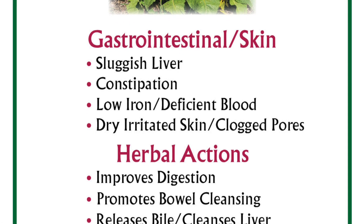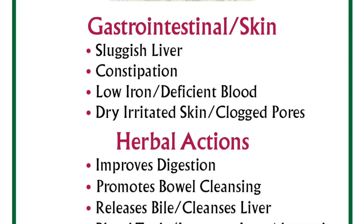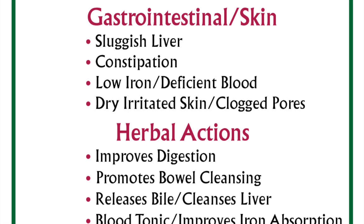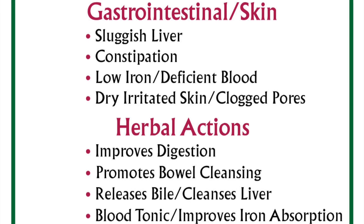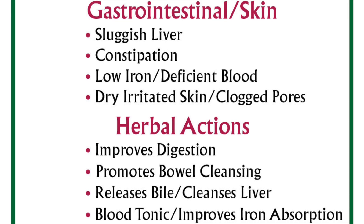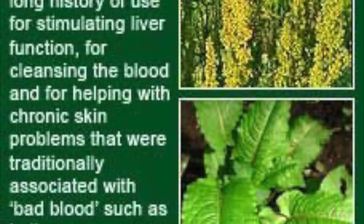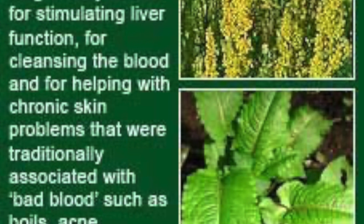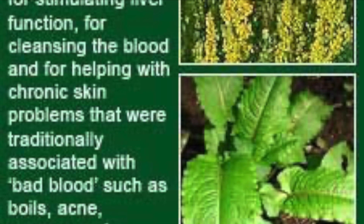Treating liver disorder. It is good news for people suffering from liver disease that Yellow Dock can help handle this problem. Yellow Dock root and leaves can be used as an alternative medicine for liver disease, taken as a tea. Some studies revealed and proved that Yellow Dock can help patients with liver disorder. Even if it will not cure the condition totally, it can serve as an alternative treatment.